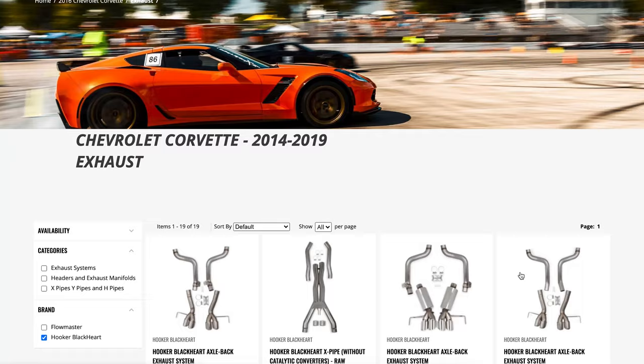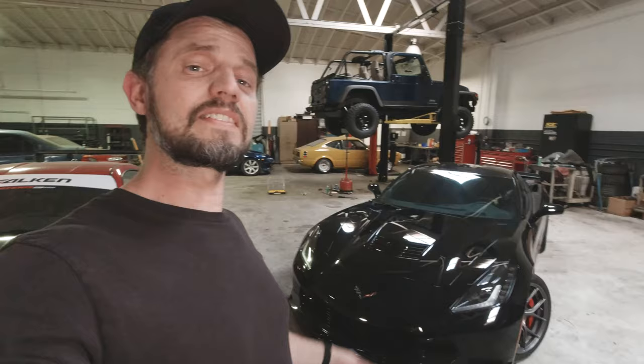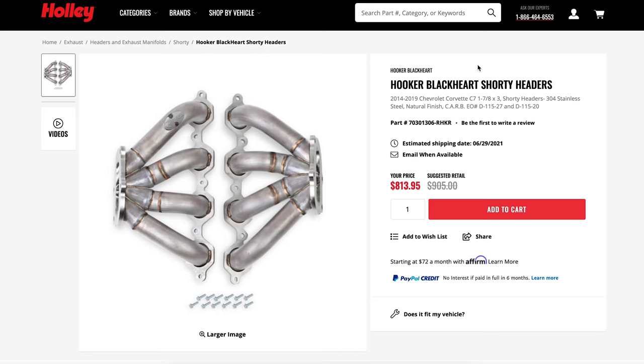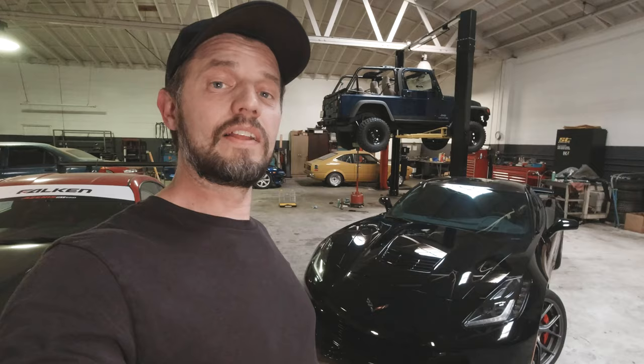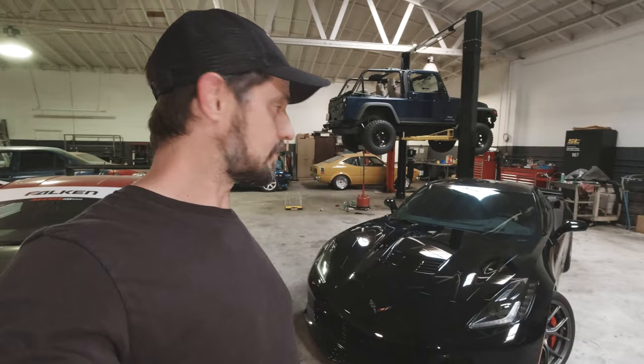I counted nine different products they offer just for exhaust on this thing — and that doesn't include the headers. They actually make a shorty 50-state legal header and a race header that gets rid of the cats. We ordered both of those, but unfortunately they're on back order, so we'll have to wait until our next video to test all that stuff.